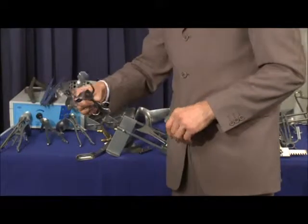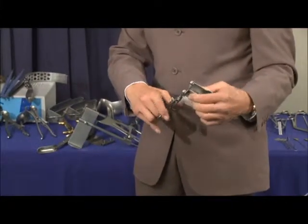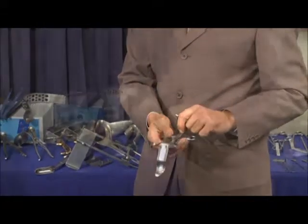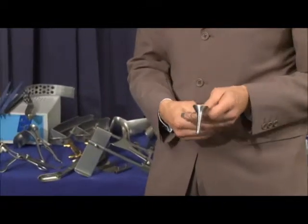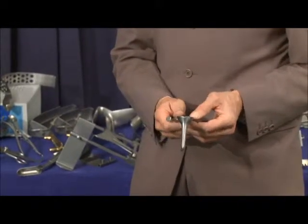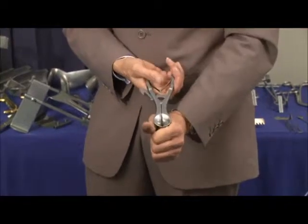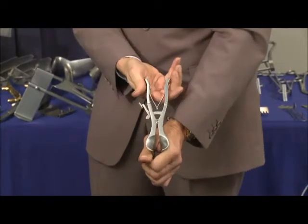Moving on to the Parkes anal retractor. This instrument is obviously a very old style of instrument but nevertheless comes with two sets of interchangeable blades and also an adjustable centre blade. Moving on to the Eisenhammer retractor. One key development was that when we took over the colorectal range these were all screw operated which was slightly cumbersome and could be tiresome for the surgeon. So what we did — we put a ratchet on, which makes life a lot easier for the colorectal surgeon to do rectal examination.